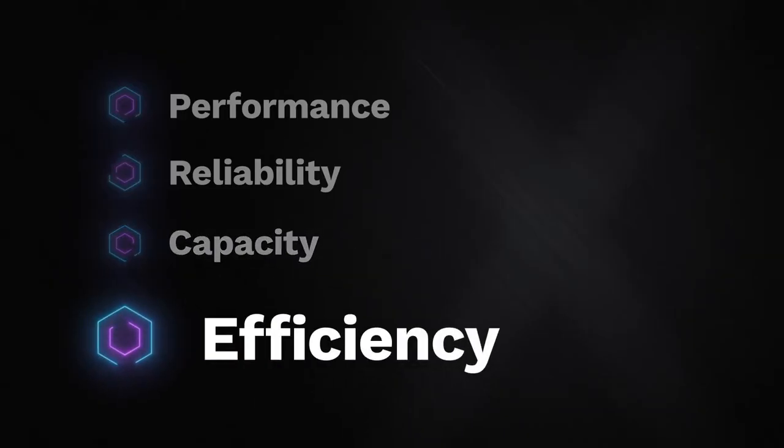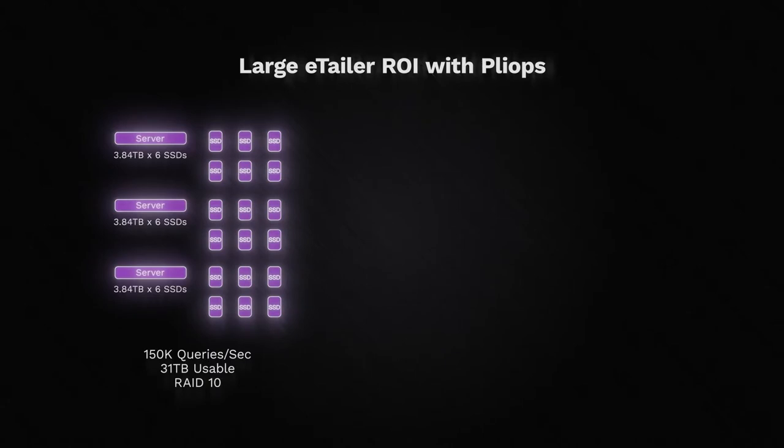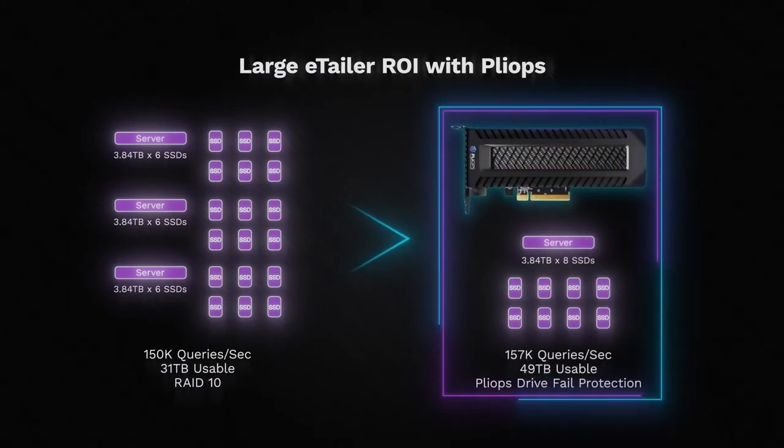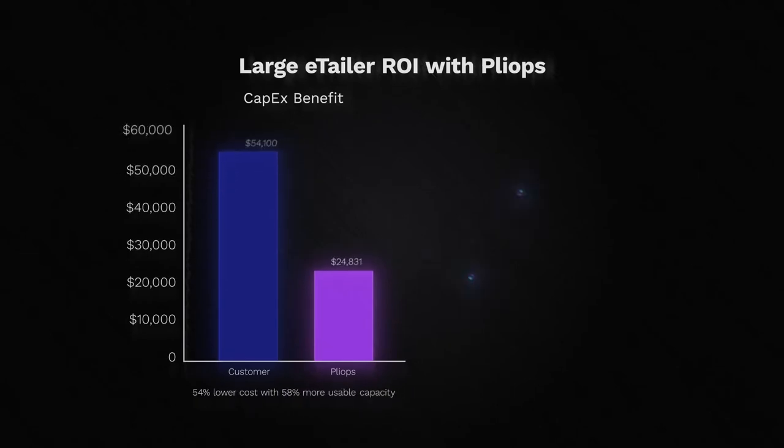Efficiency: PlyOps offers the most efficient, affordable approach to supporting new peak workloads while slashing costs. PlyOps Extreme Data Processor is one solution for every workload, optimizing your data center infrastructure footprint. Here are a couple of real-world examples. A large e-tailer wanting to efficiently scale performance had an application requiring 150,000 queries per second across 31 terabytes of user data, running on RAID 10. Implementing PlyOps XDP, they reduced the ratio of servers by 3 to 1, while offering 58% more usable capacity and high-performance drive-fail protection.